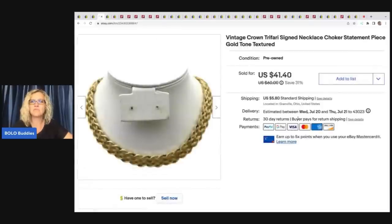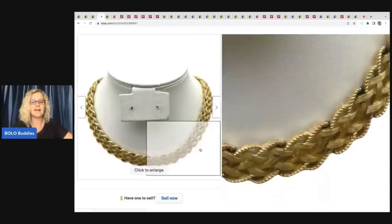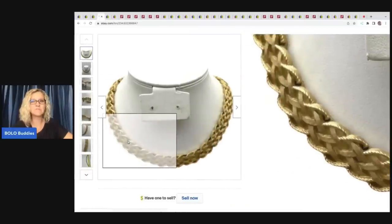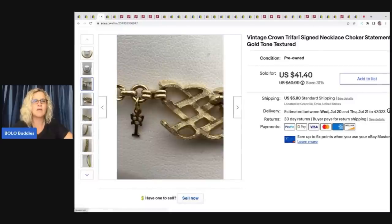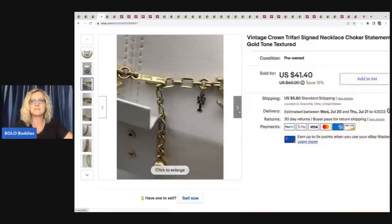This is a vintage Crown Trifari signed necklace choker statement piece, gold tone textured. I'm not fantastic with keywords but I try to bring people in with those words. Right here you can see it is signed — if it has a little crown on top of the T, that's one way to know it's Crown Trifari. I got this at an estate sale for $3 and ended up taking a best offer of $32 plus shipping.